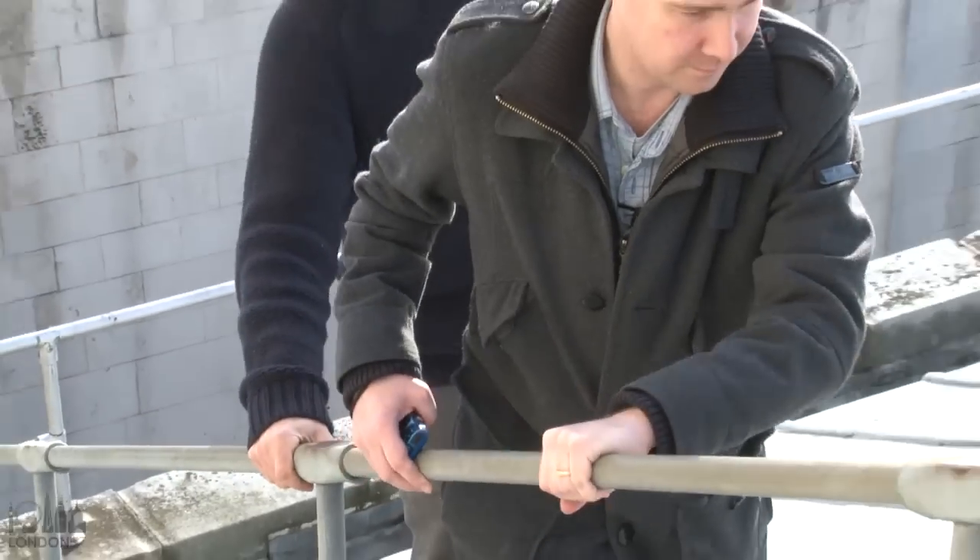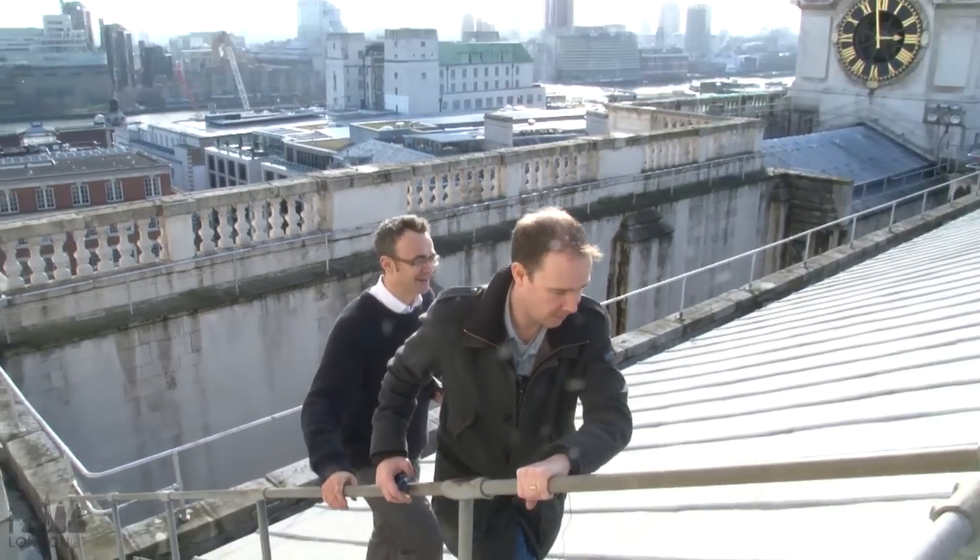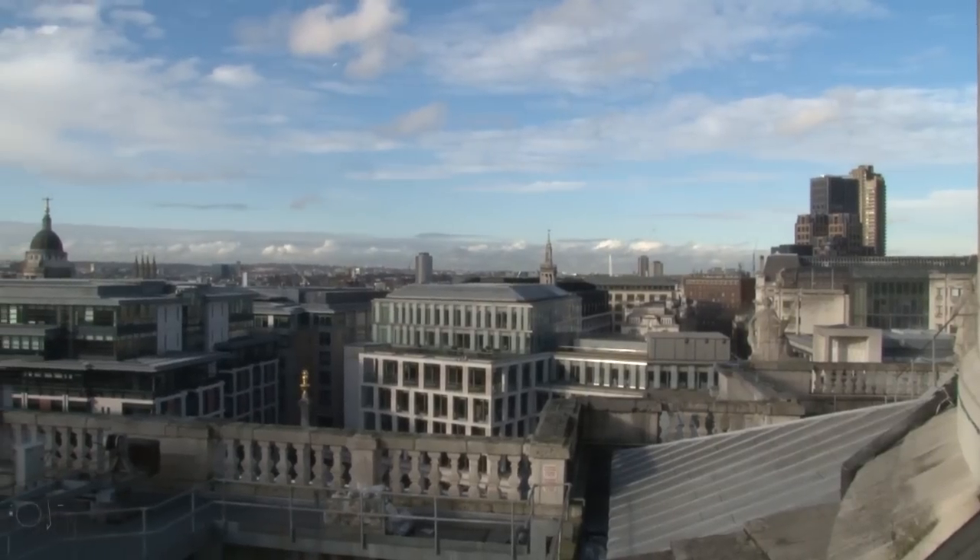There was still further to climb, and it involved going outside again, which meant we got some great views. Believe it or not, we're on the roof of St. Paul's Cathedral — not the dome roof of course, but one of the lower roofs. But it's no less spectacular. You can see for miles.